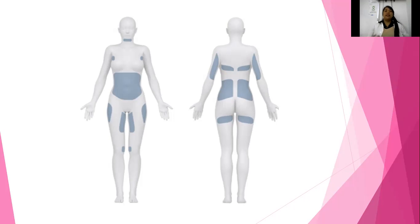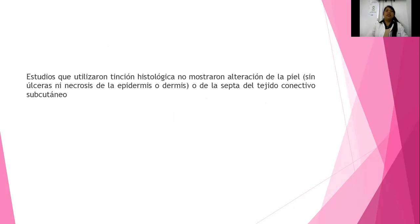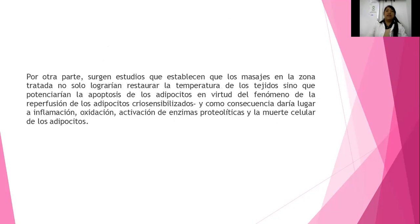Tiene mayor seguridad para el paciente, tiene menos efectos colaterales. Estudios que utilizaron la tinción histológica no demostraron alteración en la piel, ni úlceras ni necrosis del epidermis o dermis por la aplicación de hielo, ni del tejido conectivo circundante. Hubo estudios donde establecen que la temperatura en la zona de los tejidos se va a potencializar de acuerdo a la muerte del adipocito, dando lugar a criosensibilidad, inflamación, activación de enzimas proteolíticas y la muerte celular de los adipocitos. Por eso es que funciona la criolipólisis.